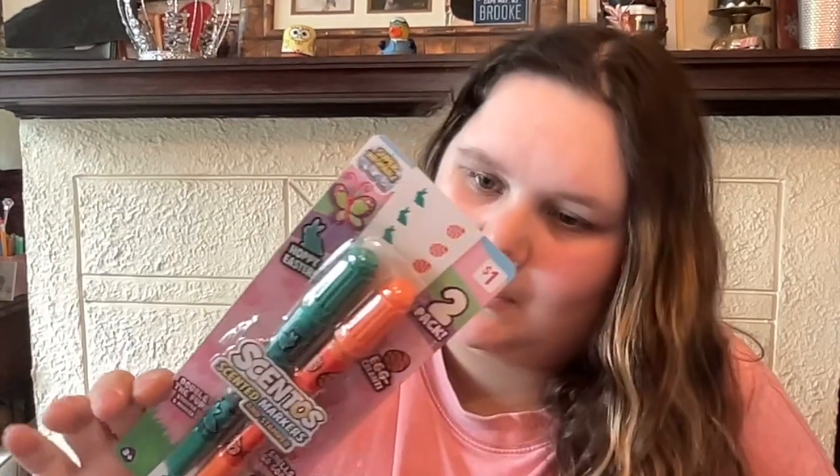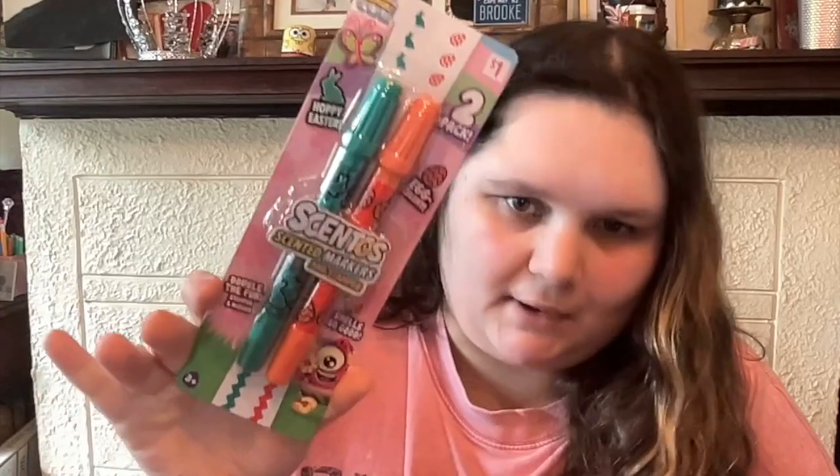Then I got some Crayola scented pens. They were in like the $1 Easter section. These are scented markers and stamps. I have no idea what these ones smell like. And then, this is probably my favorite — you guys probably know I love pens that are multiple different neon colors. I love this. And this one smells like grape, blueberry, green apple, lemon, bubblegum, cotton candy.